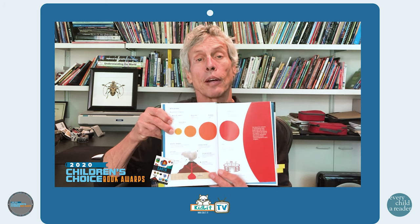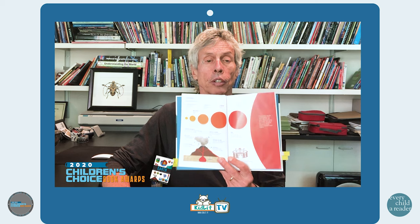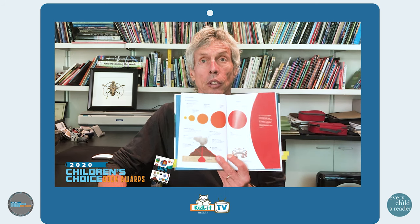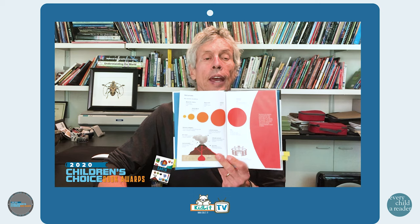Periodically, there's a large volcanic eruption somewhere on Earth. The force of an eruption is measured by calculating how much rock, ash, and lava is blown out during the eruption. The size of the circles on these pages show the force of a few of these eruptions. A small yellow circle represents Mount St. Helens. Tambora in Indonesia was the largest eruption of the past 10,000 years, represented by this circle right here. Tambora flung so much gas and dust into the atmosphere, blocking the sunlight, that the entire Earth cooled off for a couple of years.